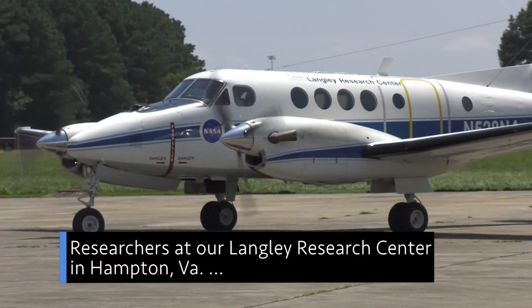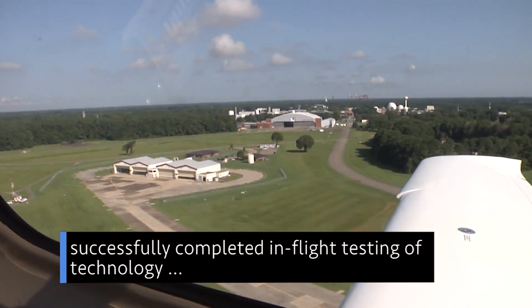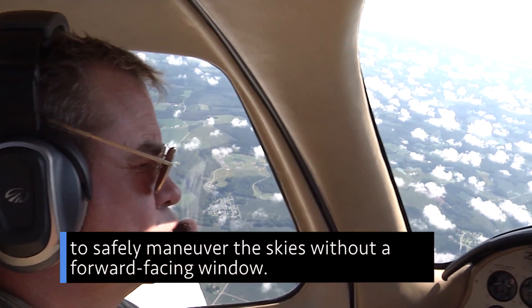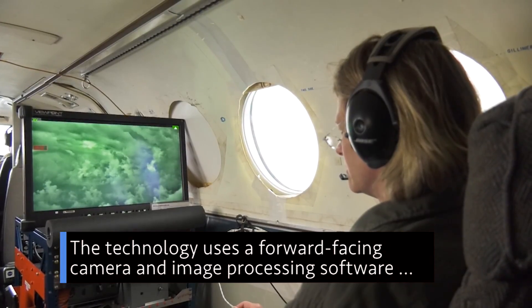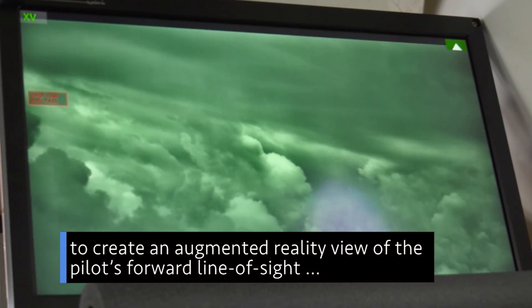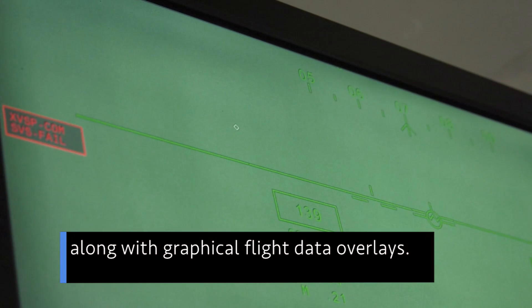Researchers at our Langley Research Center in Hampton, Virginia, successfully completed in-flight testing of technology that will enable pilots of our X-59 Quiet Supersonic Technology aircraft to safely maneuver the skies without a forward-facing window. The technology uses a forward-facing camera and image processing software to create an augmented reality view of the pilot's forward line of sight, along with graphical flight data overlays.